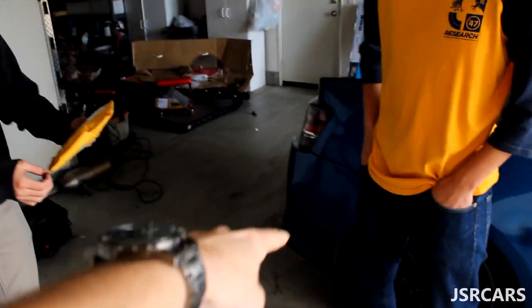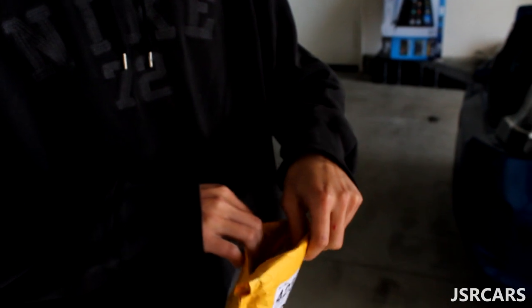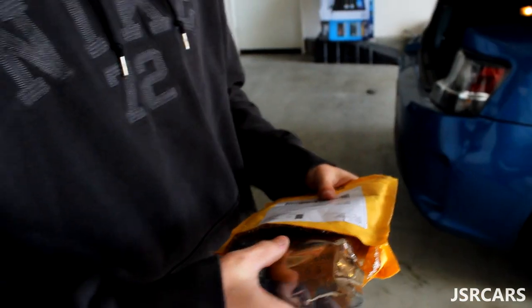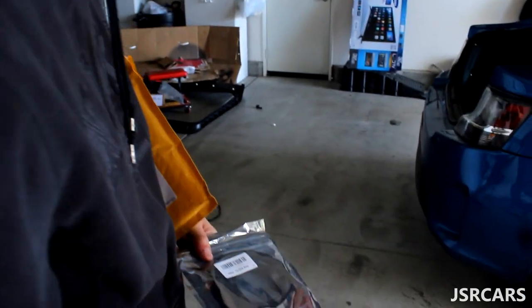Alright guys, we got the package from my boy Yosef Rivera — this should be the fourth brake light. Let's check it out. Nice and precise cut. It comes in one of those padded bags. It comes with a hole saw — what the hell! That makes sense — you cut a hole in the back of the housing and then it becomes a light.